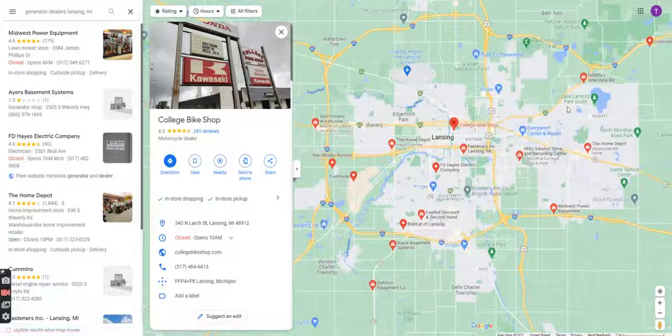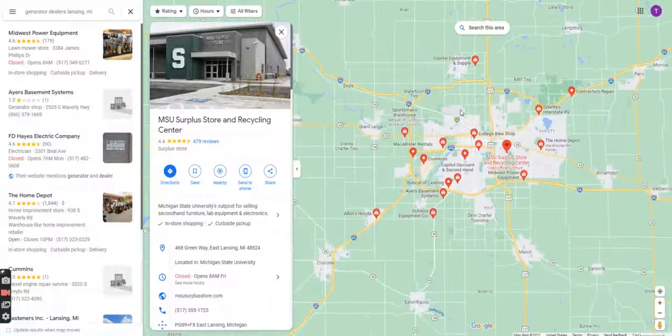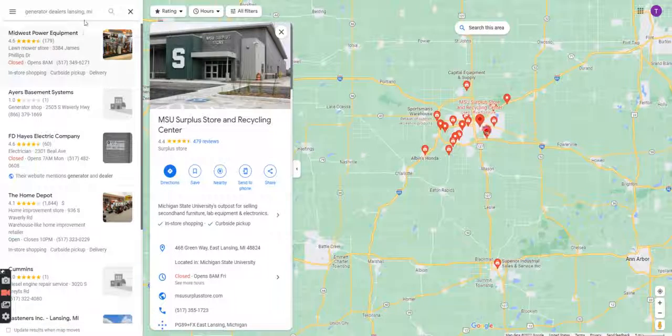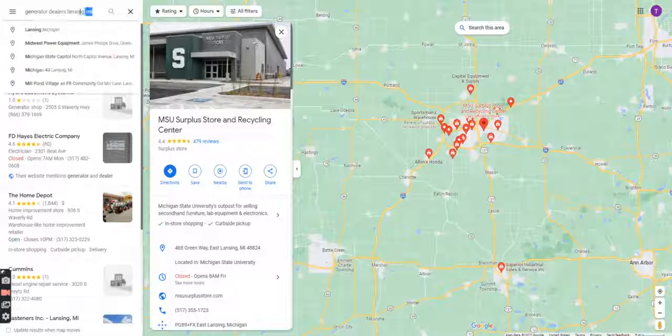College Bicycle is probably not the right spot. MSU Surplus — I know what that is, so that's not the right spot for us either. But that's what a quick Google Places search can do — you're on Google Maps, you search Google Places, and I just typed in 'generator dealers, Lansing, Michigan.' That's all I typed in.